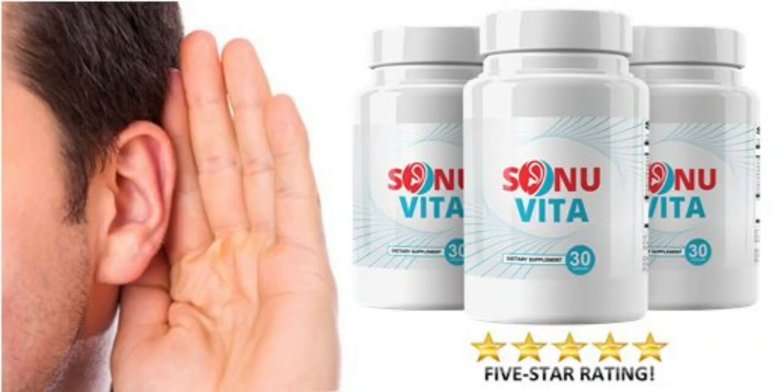Hi guys, my name is Monica and today I'll tell you everything you need to know about Sonia Vida before actually buying the product. I also have two really important alerts so pay close attention to what I have to tell you.